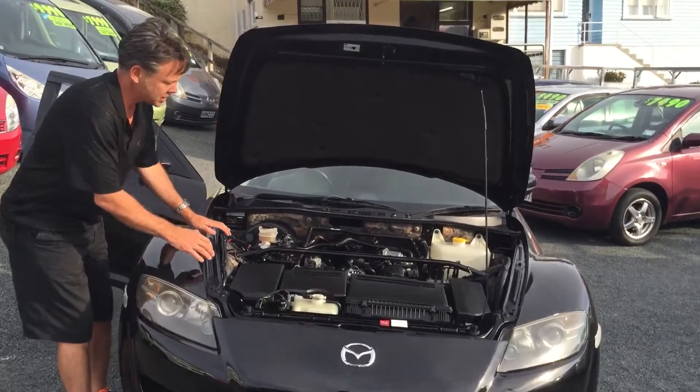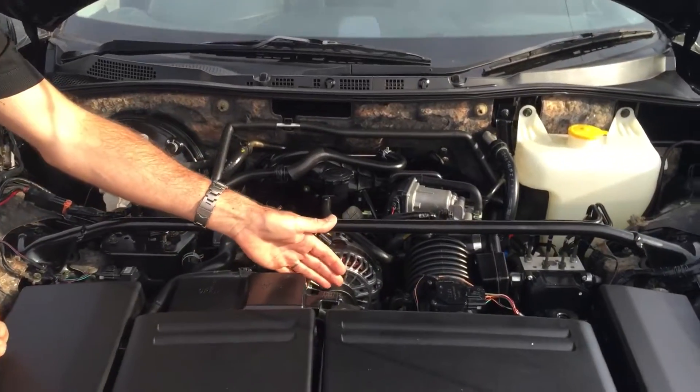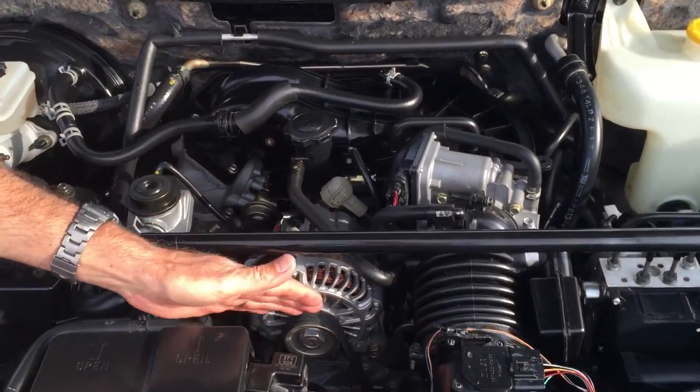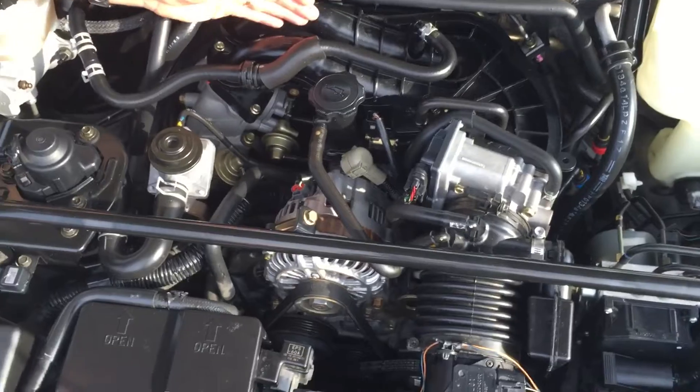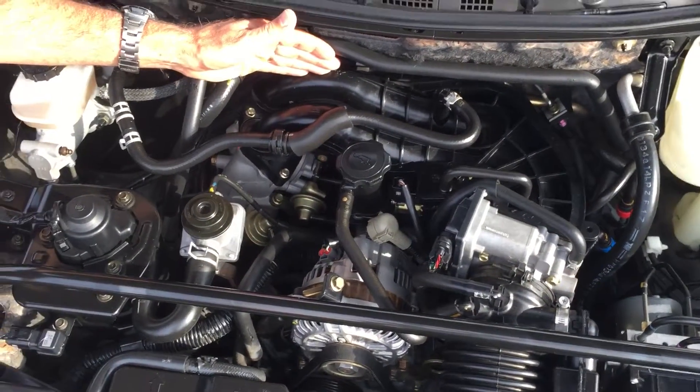If you have a look under the bonnet here, you can see where these belts are. That's the very front of the engine, and you can't quite see where the back is, but here is where the back is. So it's only the size of an A4 sheet of paper.